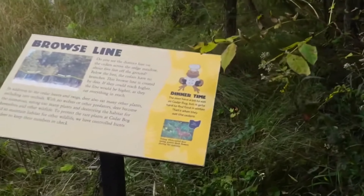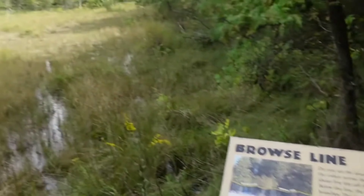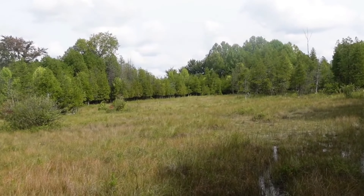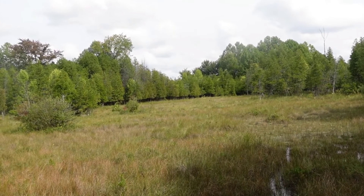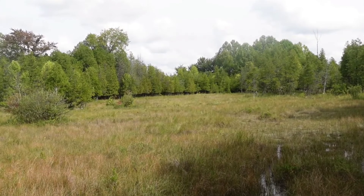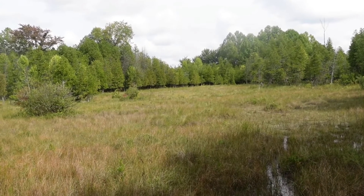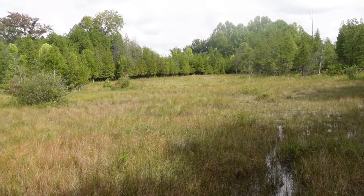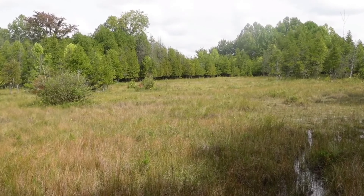Browse line. Do you see the distinct line on the cedars across the sedge meadow, about five feet off the ground? Below the line, the cedars have no branches. This browse line is created by deer — if they could reach higher, the line would be much higher, as they eat everything within their reach.